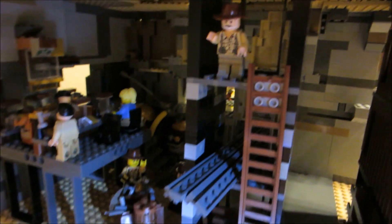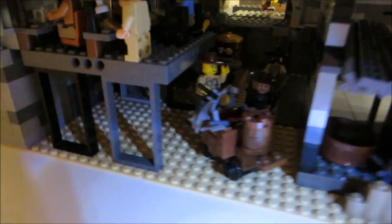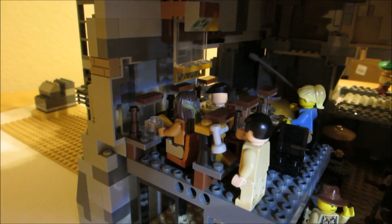Here we've got a support tower which doubles as storage for mining equipment — there's an excavation cart right there. And right here we have the mission control for the rocket ship.